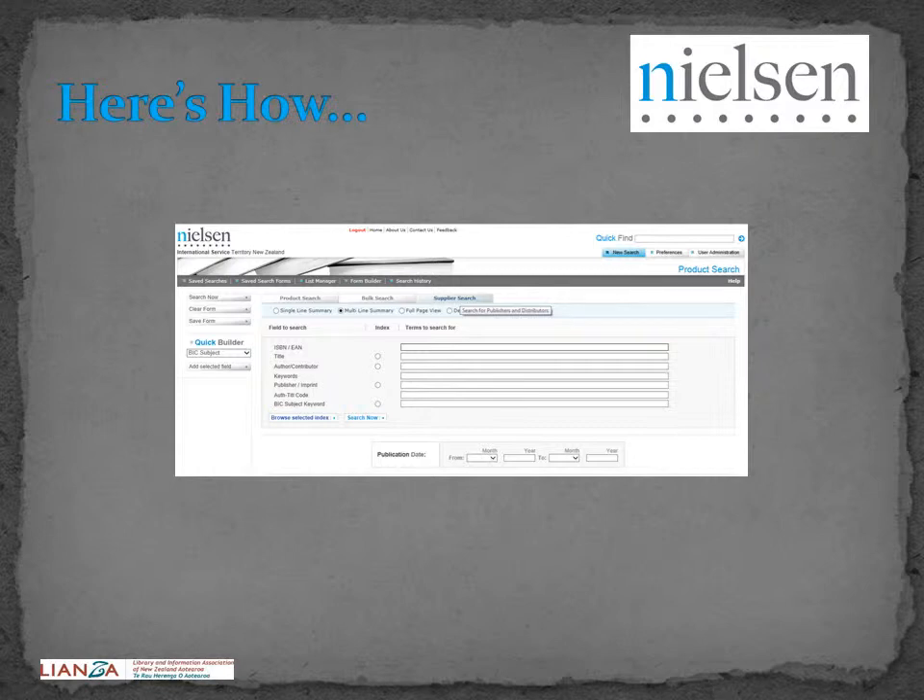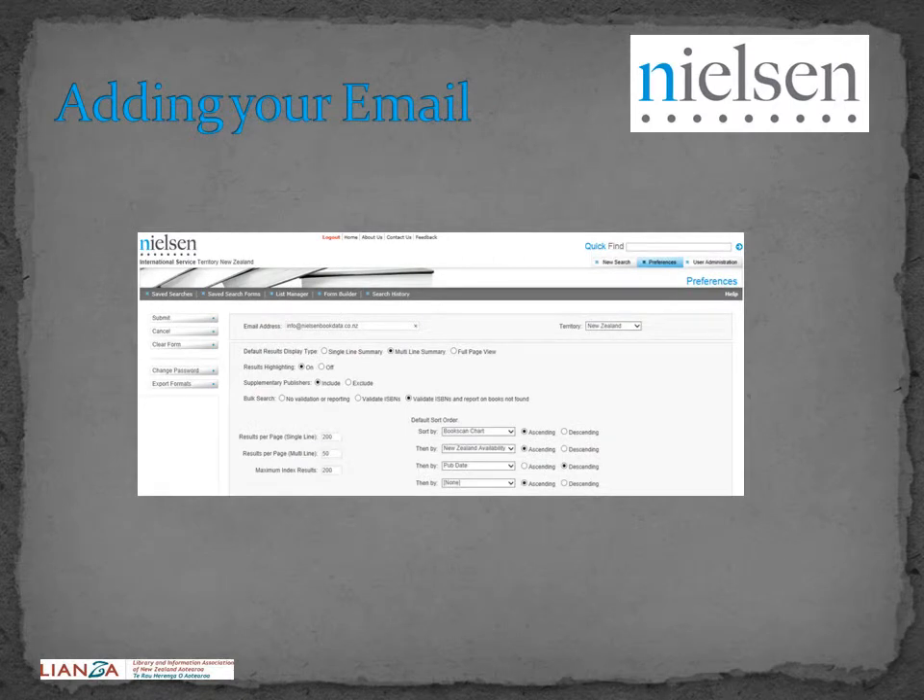Firstly, you need to add the email address you want the notifications to be sent to. To do this, click on the Preferences tab at the right-hand corner of the page. Type your email address in the box labelled Email Address and then click on Submit.